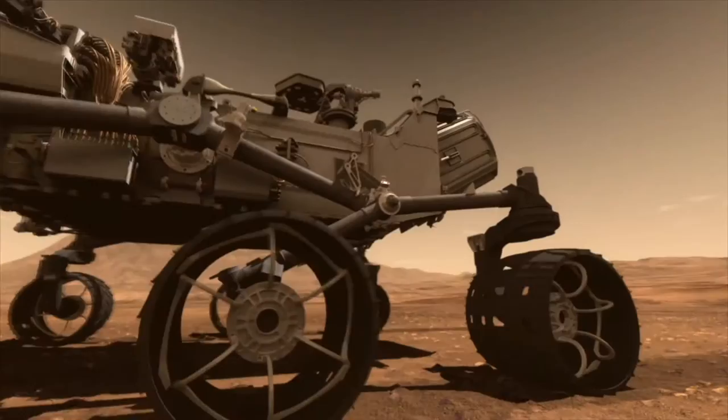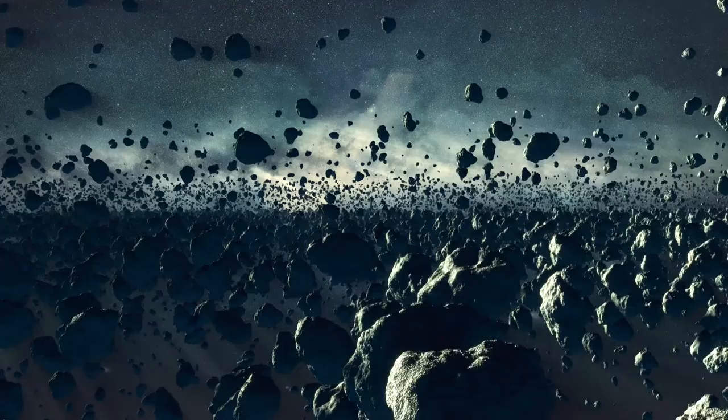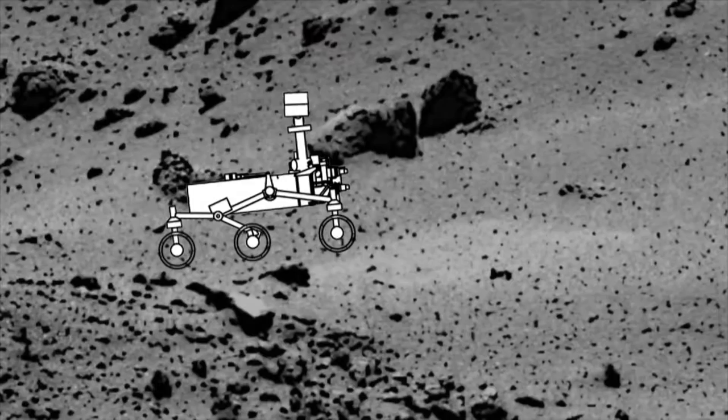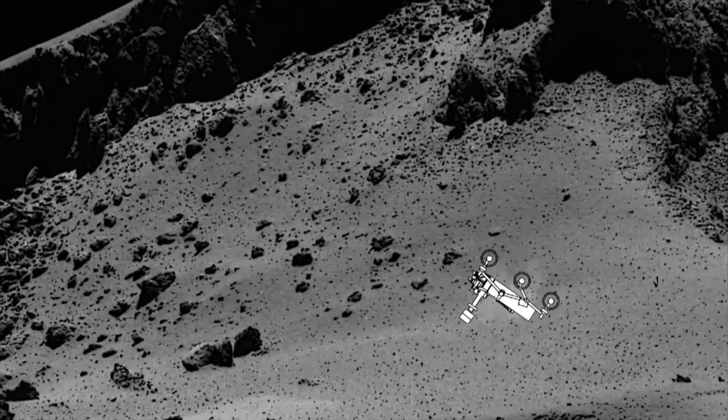Typical rovers use wheels to explore large bodies like planets. But on asteroids, the gravity can be 10,000 times lower, which means that same rover might weigh as much as a tennis ball. Not great for gaining traction, and a small bump could easily flip it upside down. Rest in peace, rover.